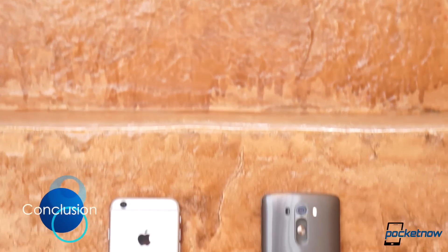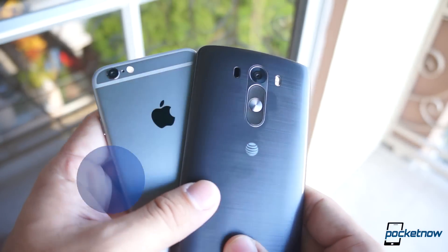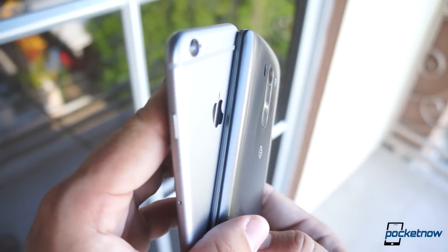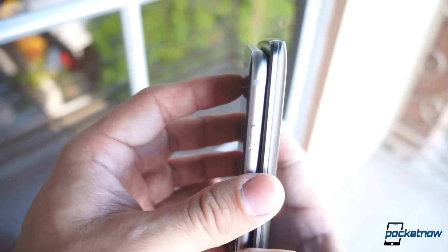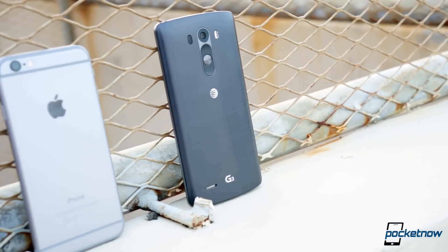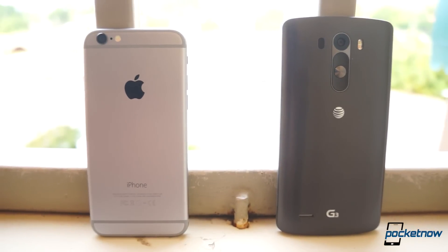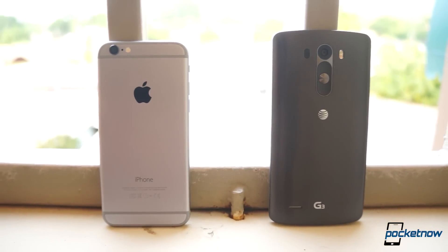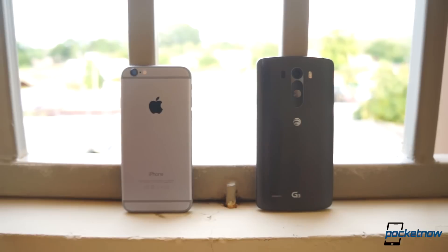This is probably one of the toughest comparisons I've had to make. On one hand, the iPhone 6 is one of the most elegant smartphone experiences I've ever had, and the LG G3 is clearly one of the most powerful smartphones of the year. Depending on your specific needs, you really can't go wrong with either device. I've decided to be smart about this — I'm forced to carry two phones anyway, so why choose? Say hello to my two new daily drivers.